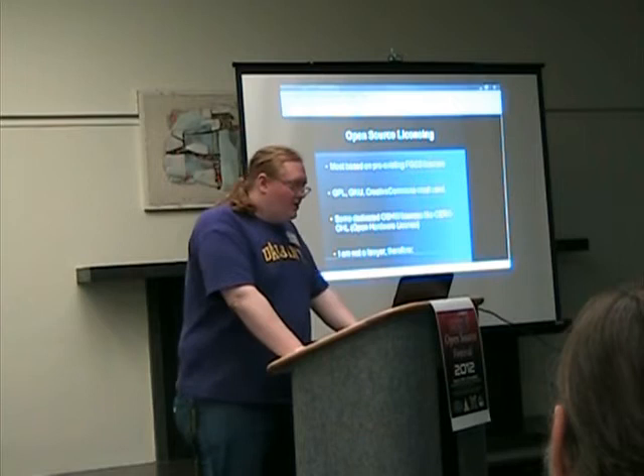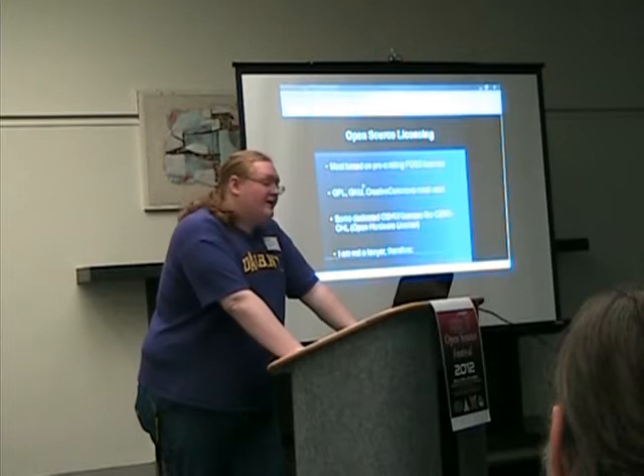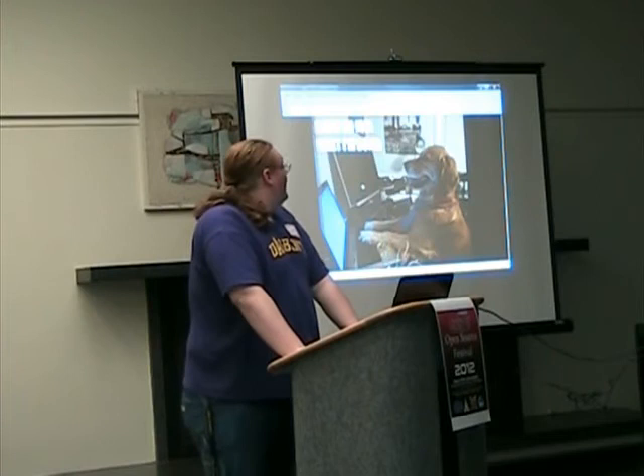The one most important thing to remember: I'm not a lawyer. I can't give you legal advice on any kind of licensing. Therefore, I have no idea what I'm doing.